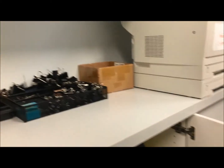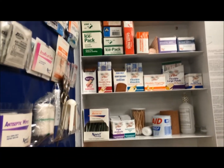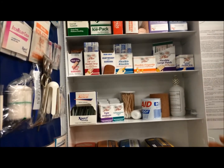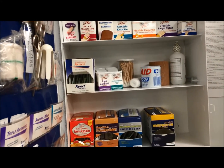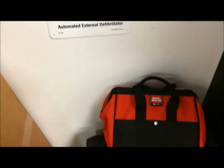And then if you come with me over here — so here we have our first aid kit just in case we have to bandage anyone up, if they need medication. Everything we have — there's the AED machine down here as well, just in case, you never know.